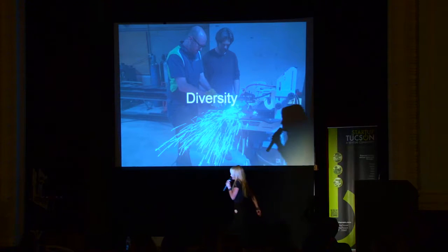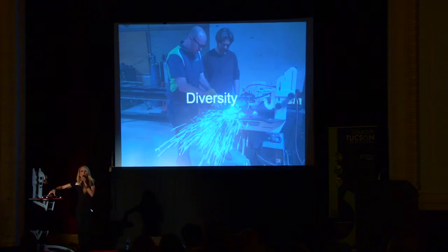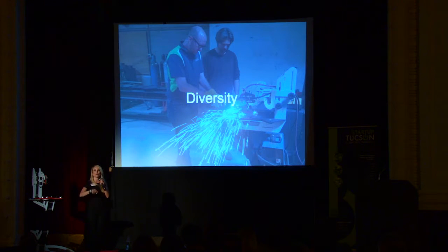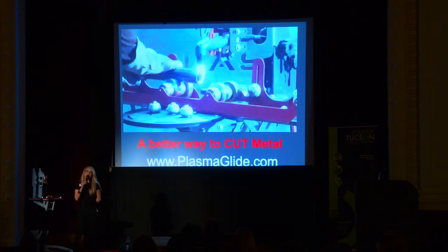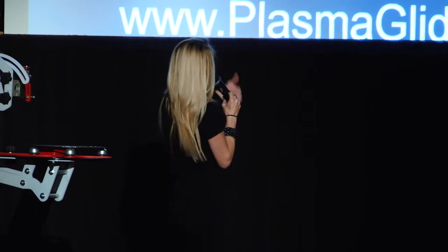This machine gives people like myself the opportunity, capability, and capacity to accurately and safely work with metal when they wouldn't otherwise have that opportunity. It gives our trade the chance to have diversity. So my ask of you tonight: if you know of anybody that wants to work with metal, or could use a better way to cut metal, please have them visit our website.